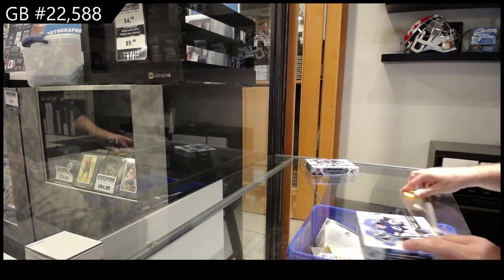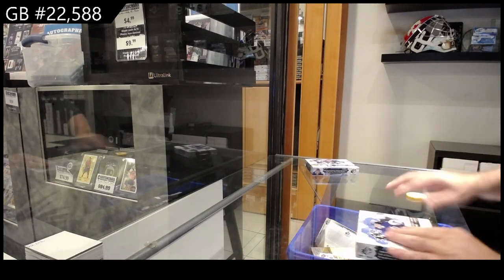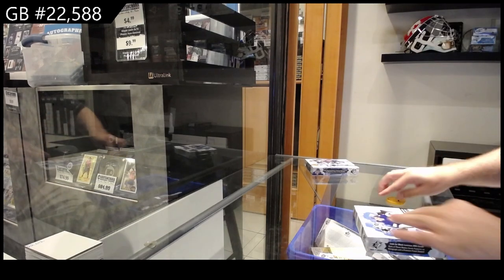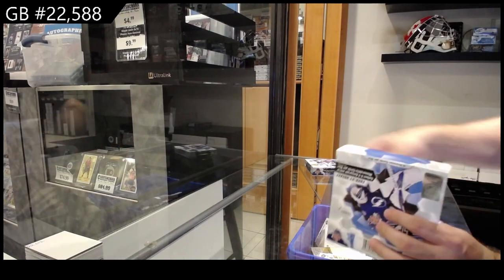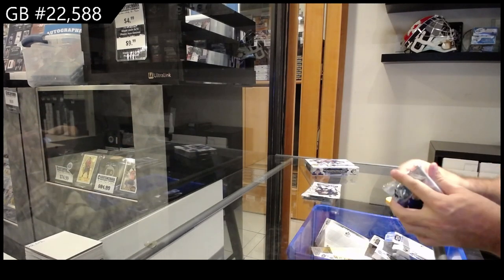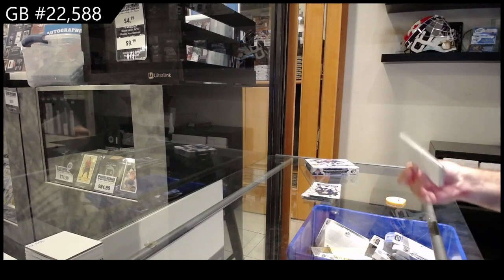22,588 the SPX 2-box break. Like obviously for the Matthews year and the McDavid's year they were phenomenal — they had some pretty sizable stuff. So autographs are in there, rookies are in there, and then obviously you got your basic base packs and stuff like that.